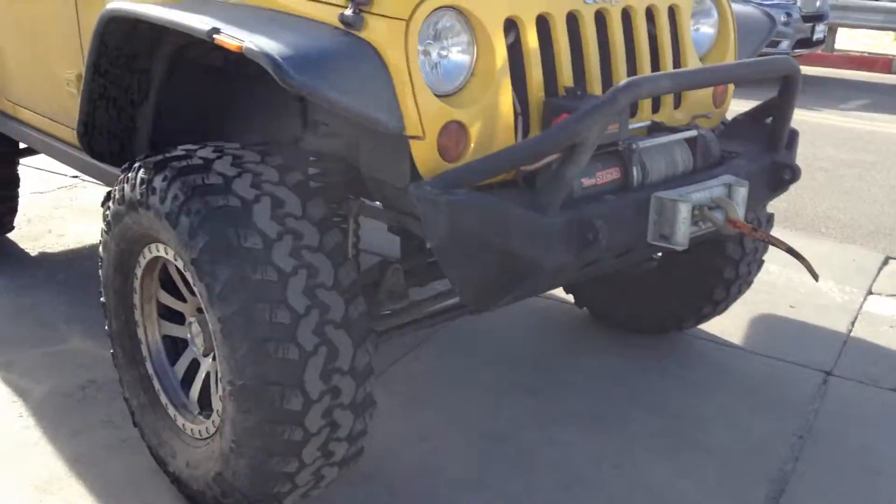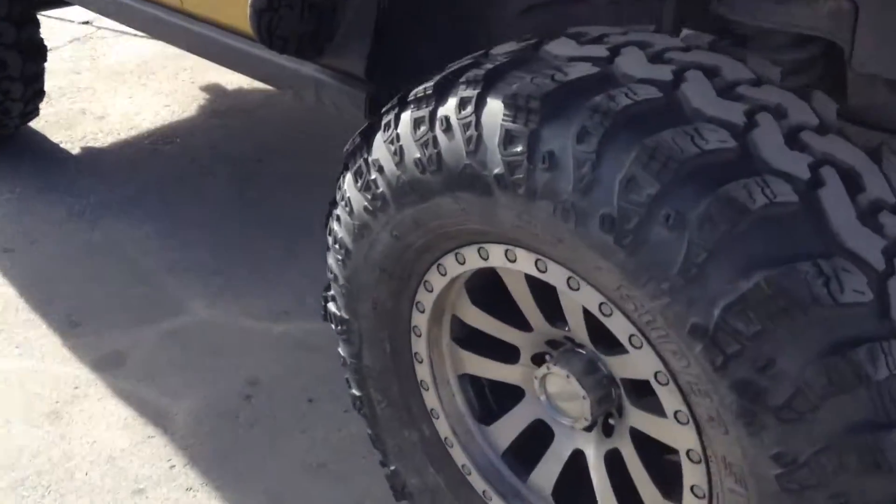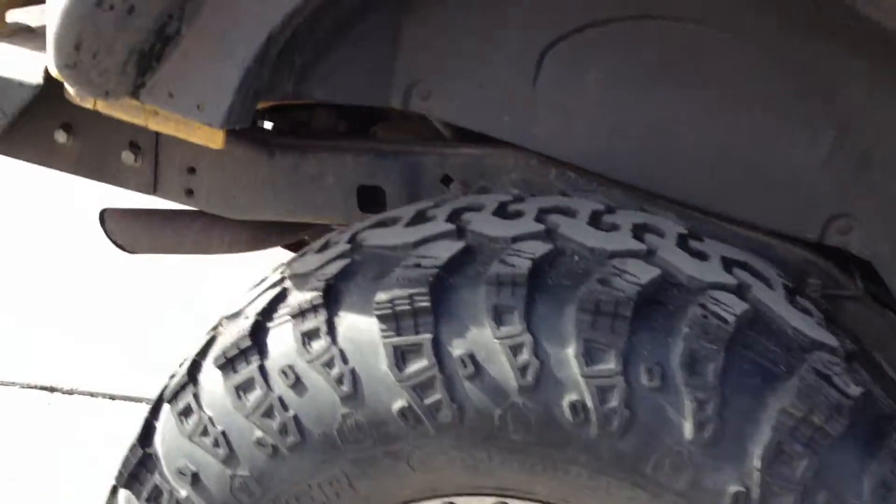Hey, Scott. Here is the Jeep Rubicon. This is trail rated. The vehicle has been lifted, as you can tell.